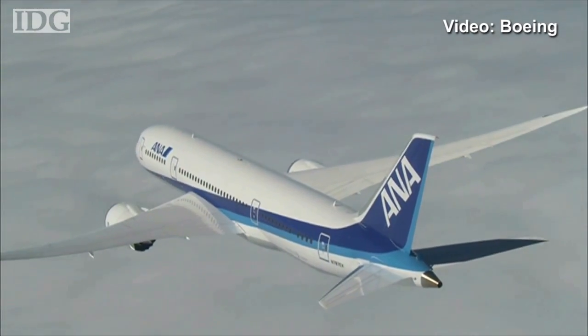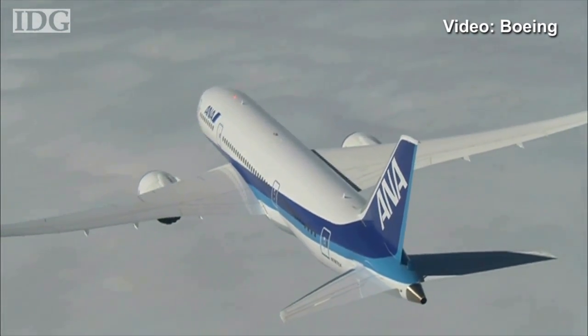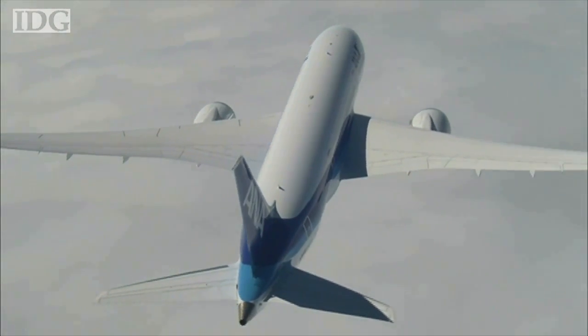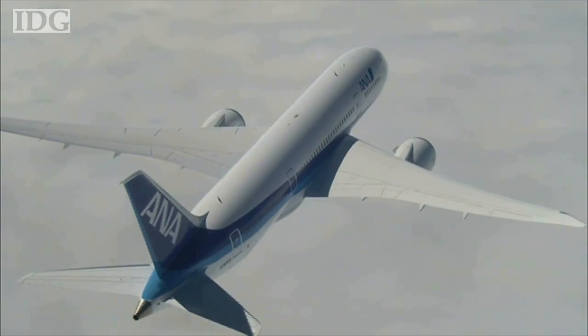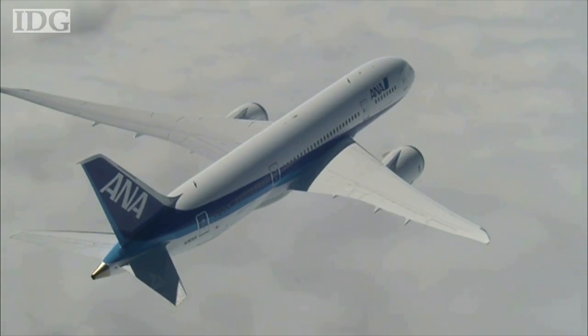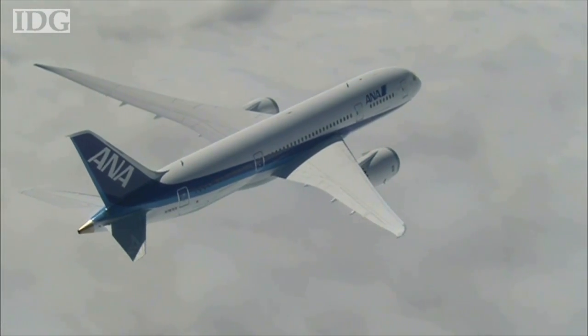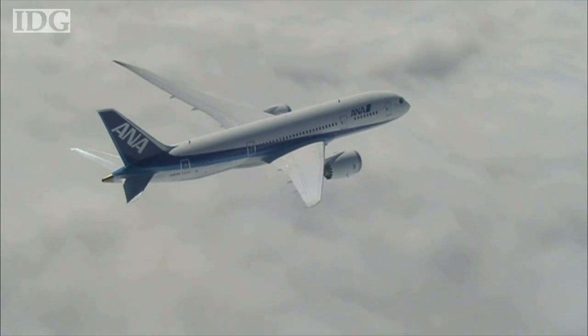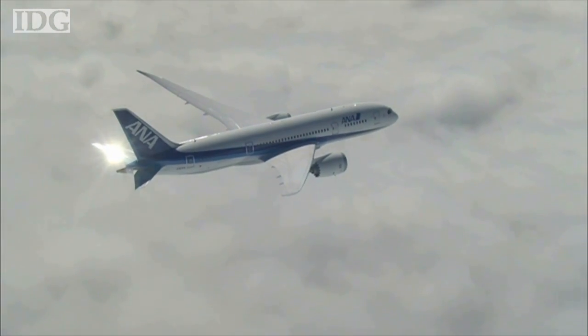The 787 is not only the newest airliner in the skies, but also the most high-tech. The fuselage is made of a composite plastic, not aluminum like other aircraft, and that means it's lighter. Combined with more efficient engines, the 787 should burn about 20 percent less fuel than a 767, and that means 20 percent less carbon dioxide.